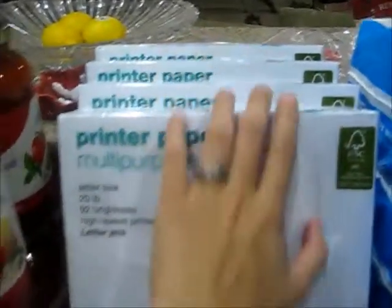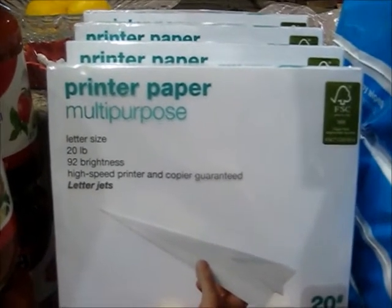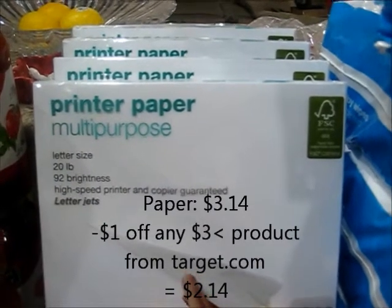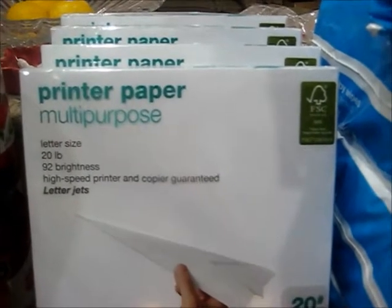The next thing I got was the printer paper. I got four packs of the Up & Up papers. These were $3.14 a pack. And we do have a dollar off coupon for anything more than $3 on Target's website, making these $2.14 a piece.